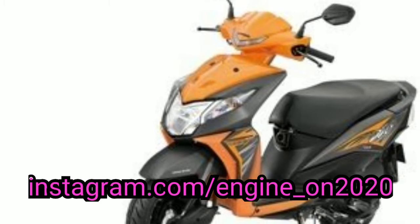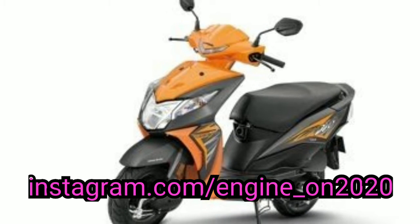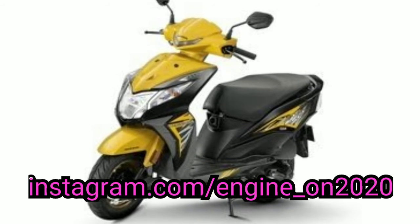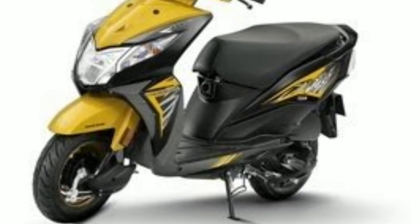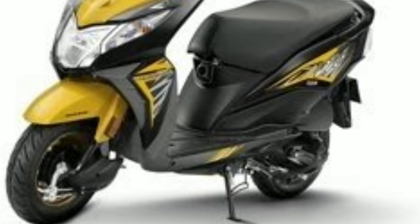Available colors: Sport Red, Candy Jazz Blue, Vibrant Orange, Metal Axis Grey Metallic, Dazzle Yellow, Metallic Matte Axis Grey Metallic, and Sangria Red Metallic.